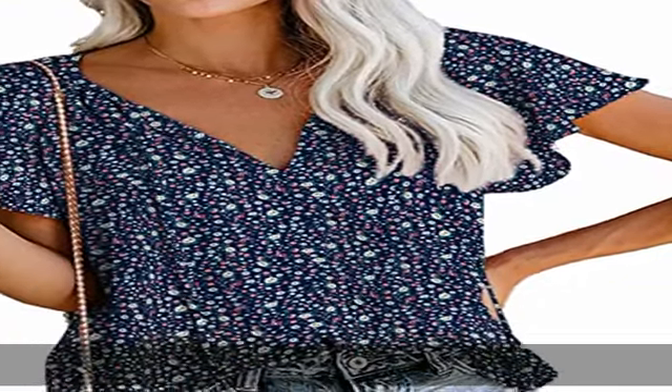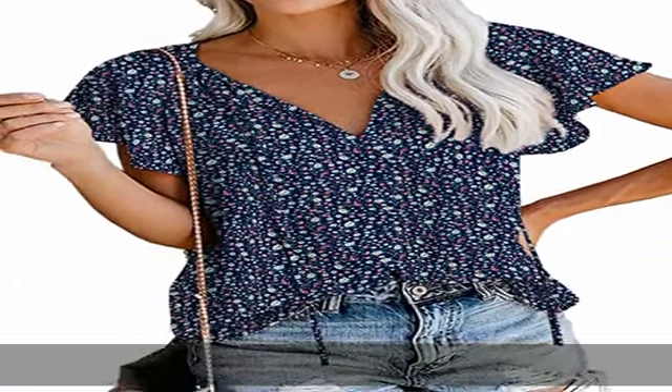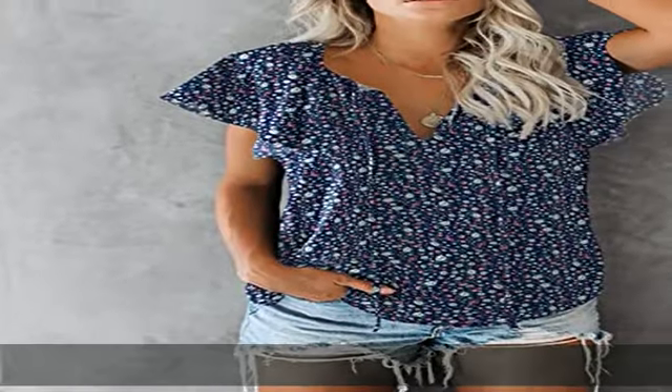100% polyester, pull-on closure, machine wash material. Made of 100% polyester chiffon fabric — super light and flowy, comfortable to wear in summertime.